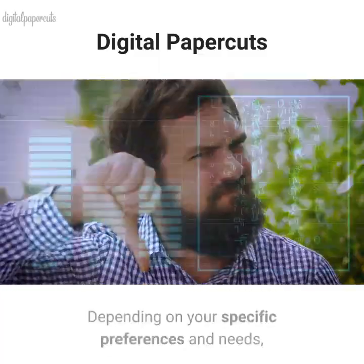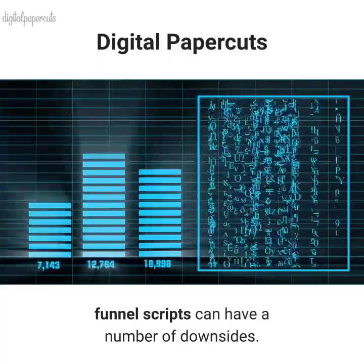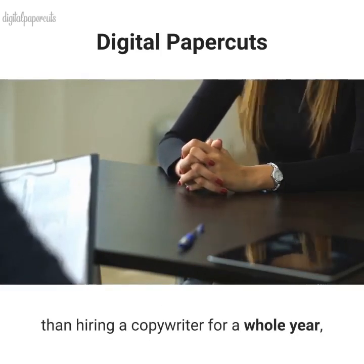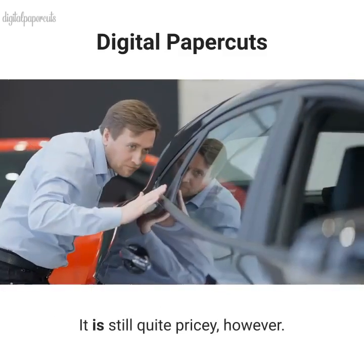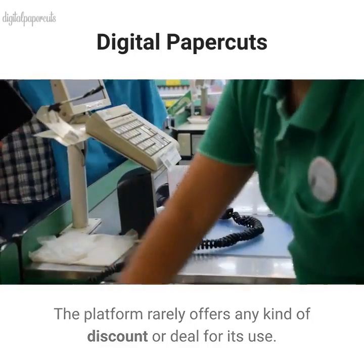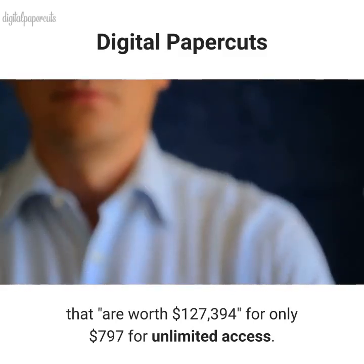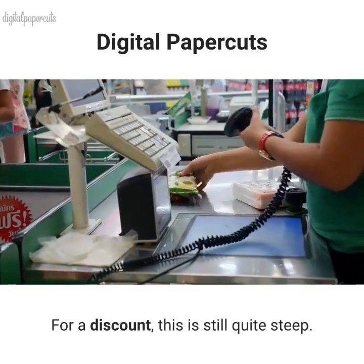Cons of Funnel Scripts. Depending on your specific preferences and needs, Funnel Scripts can have a number of downsides. On cost — Funnel Scripts can, on one hand, be considered cheaper than hiring a copywriter for a whole year, depending on the type of copywriter you hire and their rates. It is still quite pricey, however. The platform rarely offers any kind of discount or deal. One of the only known Funnel Scripts special offers provides bonus deals worth $127,394 for only $797 for unlimited access — and for a discount, this is still quite steep.